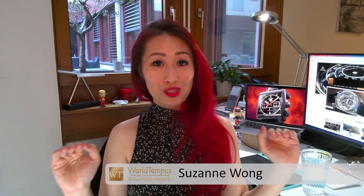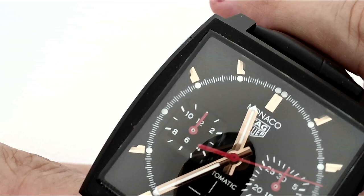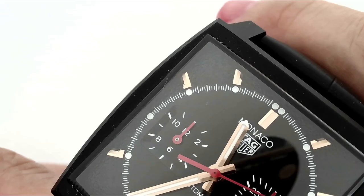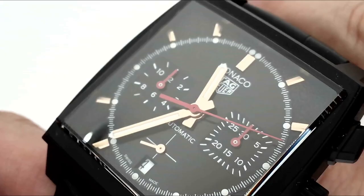I want to look a little closer at the dial, where you have a number of interesting features — my favourite being the texture at the outer edges. This is a sand-blasted finish, but it's deliberately done in a slightly uneven way to reflect the surface of a racetrack. You have this rugged texture in contrast with the rose gold plated hands and markers.